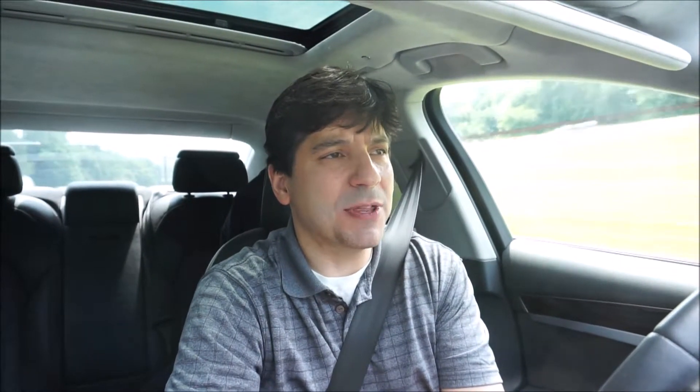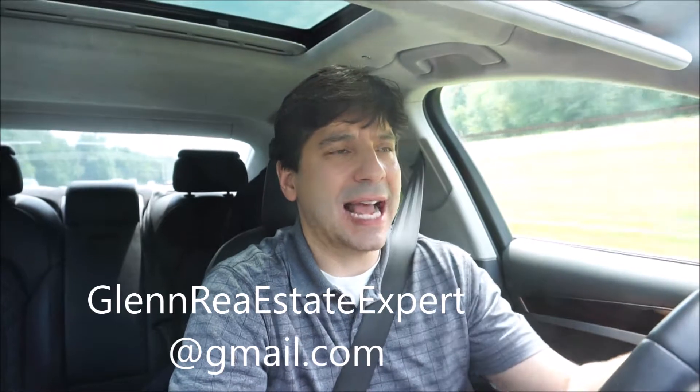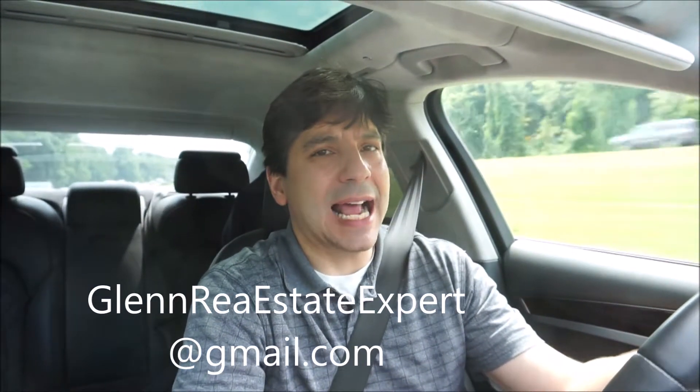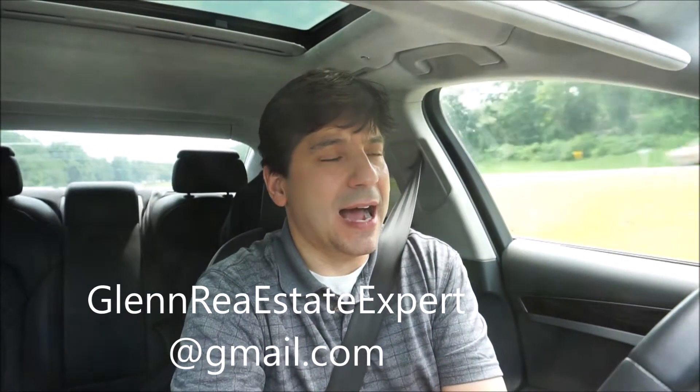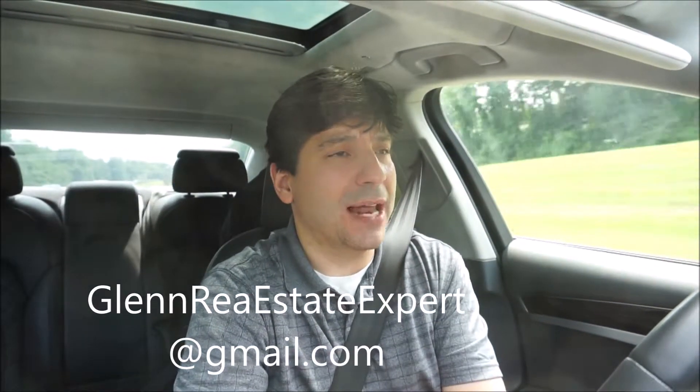I do the whole state of New Jersey. It's very hot for selling a building, especially if it's an industrial building, but some office buildings are hot too. So if you're interested in selling a building and you want a free phone consultation with me, email me at glennrealestateexpert@gmail.com. I'm happy to arrange a phone call with you. I've been doing real estate for 20 years, so we've sold a lot of buildings.